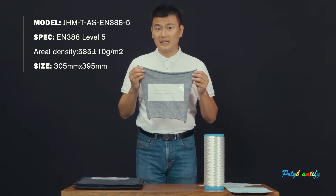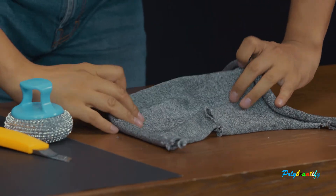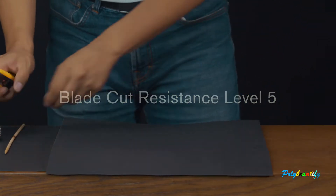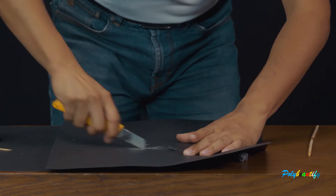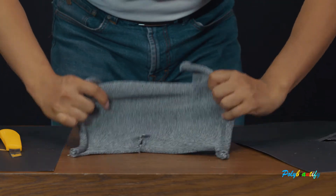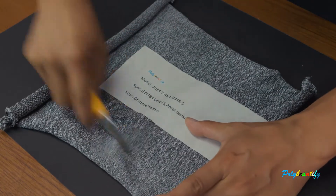The abrasion resistance level is level 3. The blade cut resistance is at level 5.